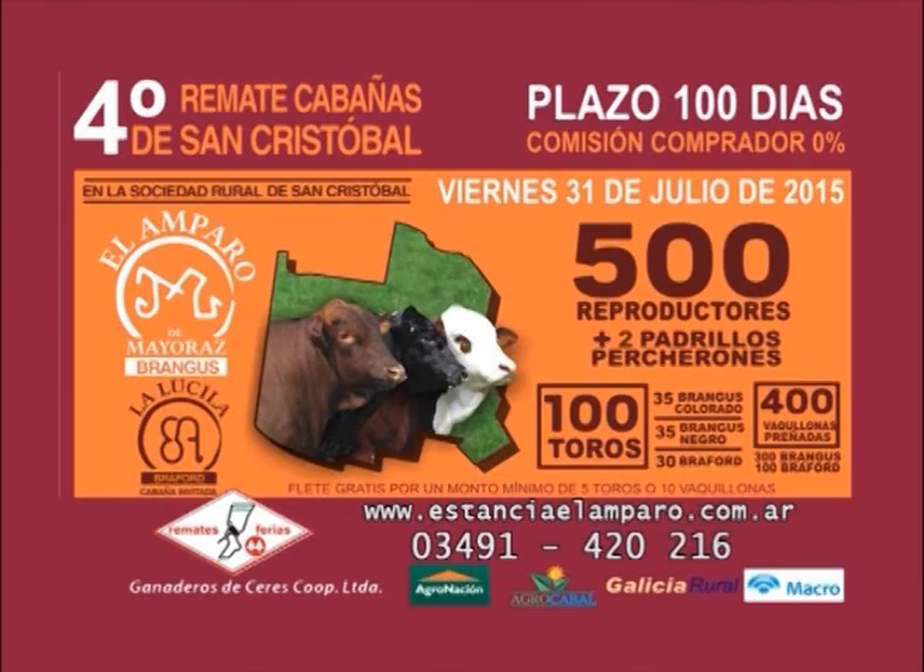Cuarto remate de cabañas de San Cristóbal, el viernes 31 de julio en la Sociedad Rural. Cabaña El Amparo de Mayoraz subastará 70 toros Brangus colorados y negros y 300 vaquillonas Brangus preñadas. Cabaña invitada: La Lucila. 100 días de plazo, 0% de comisión, consulte por flete gratis.